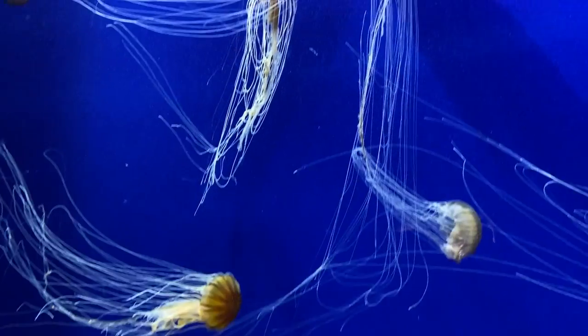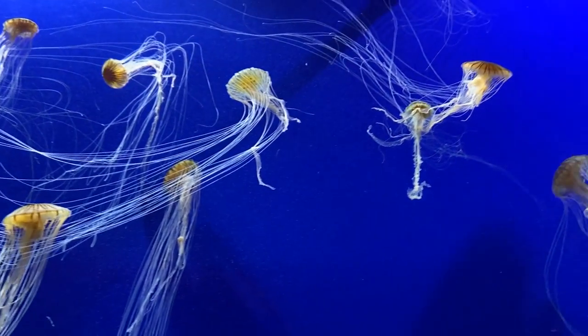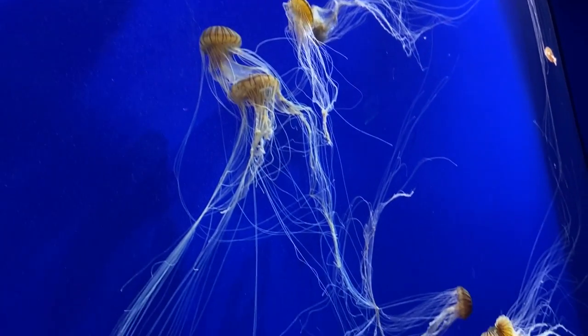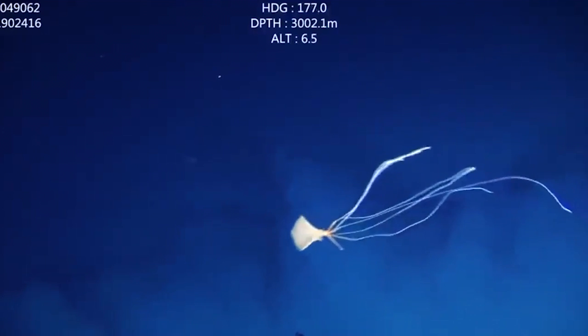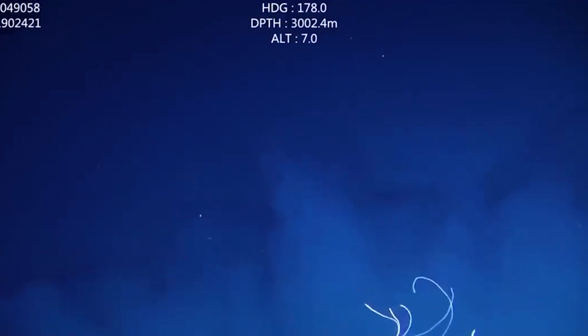Because of the vast distance between sightings, scientists believe that the squid could live all over the world and could actually be very common in the ocean ecosystem, as they have been spotted in the Pacific, Atlantic, and Indian oceans, as well as the Gulf of Mexico.